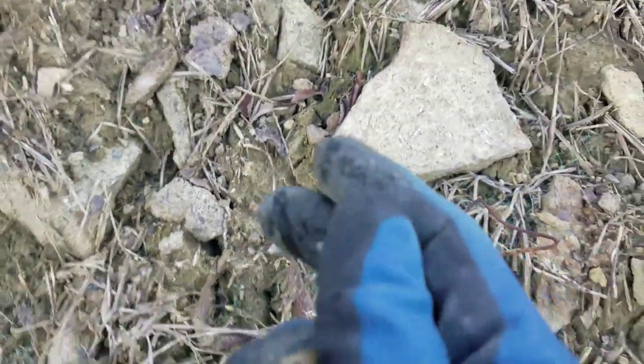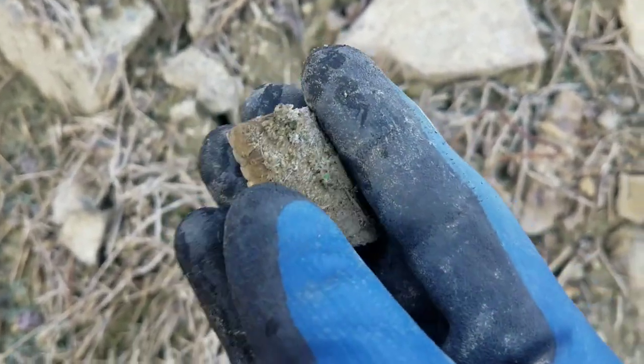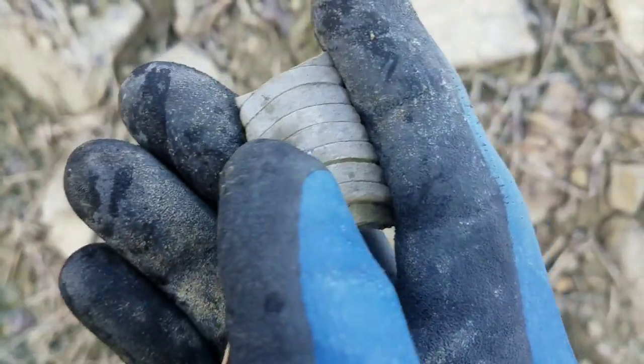Another little piece of cephalopod. This is probably one of my favorite ways to find them. I love seeing the internal structure there.